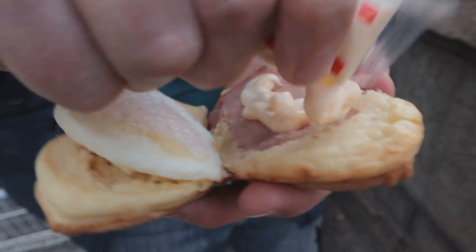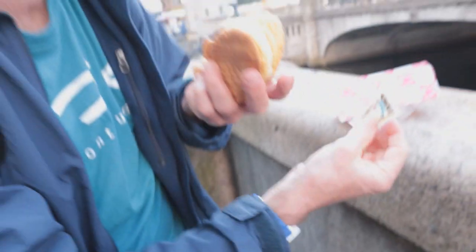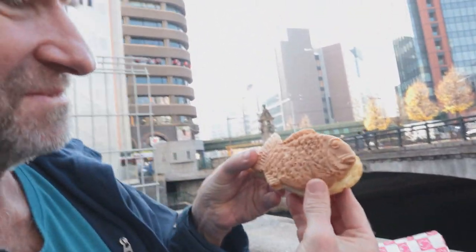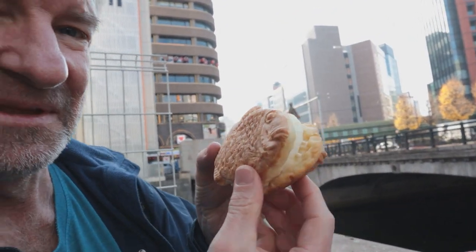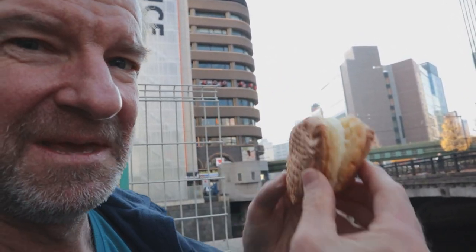Cover it in mayonnaise - there it is, that should do it. Ready? Going in - cheers. Does he swim? He does swim!